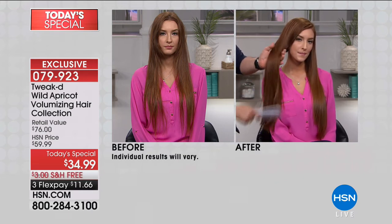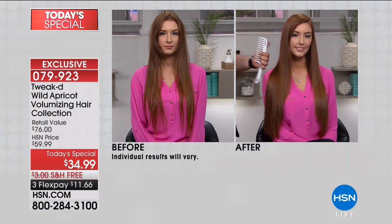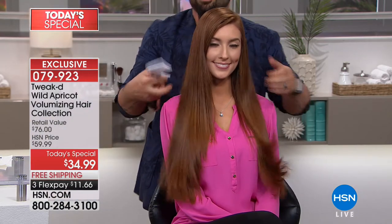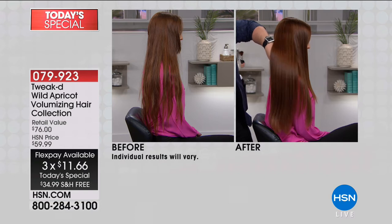Some people think you need a lot of hold to survive through a humid day — no, you need hydration. That's some gorgeous, healthy, shiny hair. It's not always just about volume; it's about healthy shiny hair. This is for all of us. $11.66 to get it all sent your way. Free shipping — single or auto, item 79923.